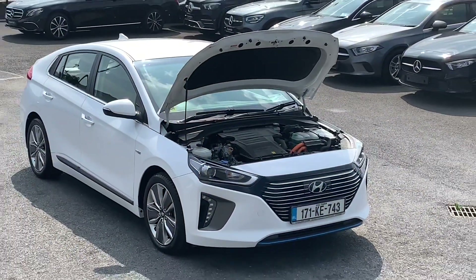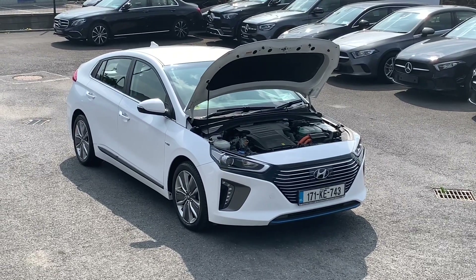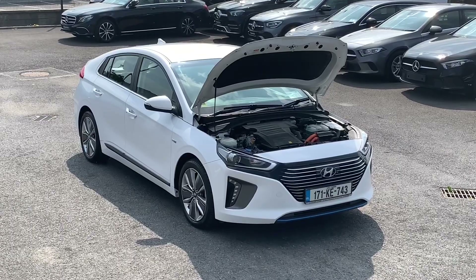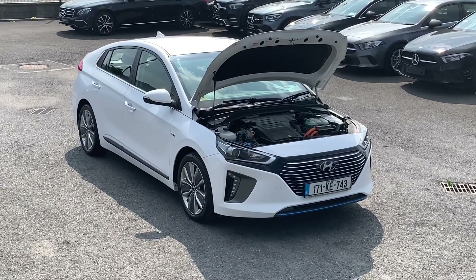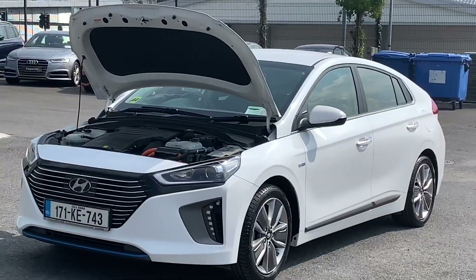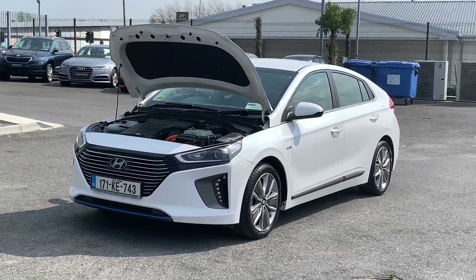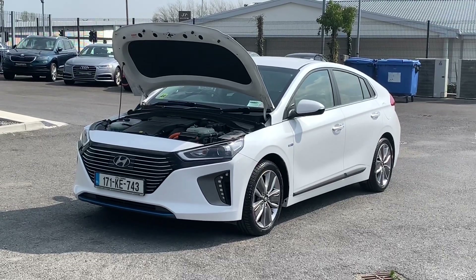This car has a 1.6 litre engine with about 100 horsepower, and then there's a 1.56 kWh battery with that, which is about 40 horsepower. So when they combine, you end up with about 140 horsepower. Road tax for the year is about 180 euros, and normal fuel efficiency from what I've seen is somewhere in the region of about 5 to 5.5 litres per 100 km - which if you're old school like me, that's somewhere in the region of about 50 to 55 miles per gallon.